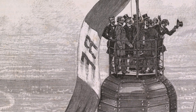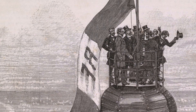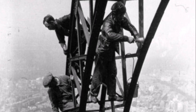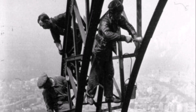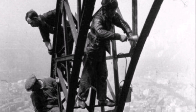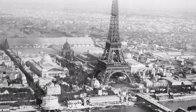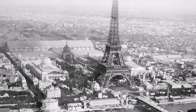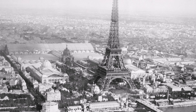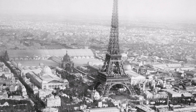By March, main construction of the tower was completed, and the French flag was hoisted to the top to celebrate. Over the following weeks, final touches were made, including the installation of the lifts and the painting of the structure in its iconic reddish-brown color. In the end, the Eiffel Tower took just over two years to build — two years, two months, and five days. Its construction was a triumph of engineering, innovation, and perseverance.